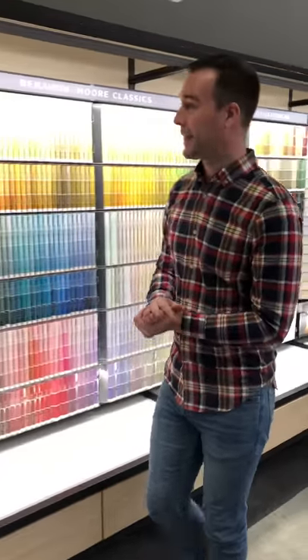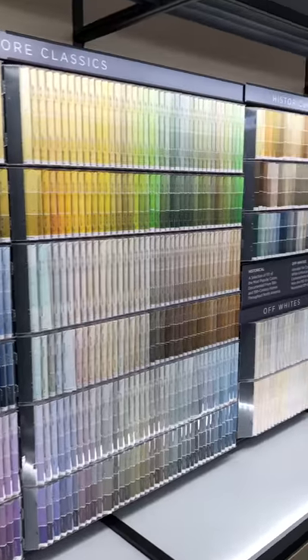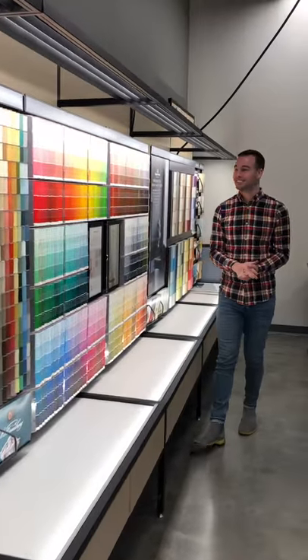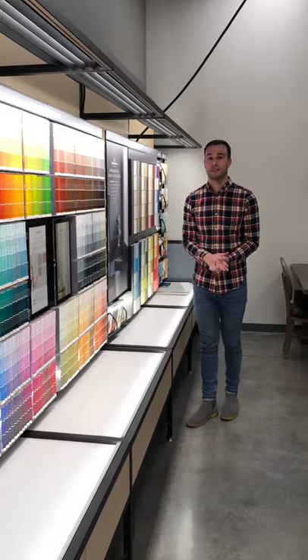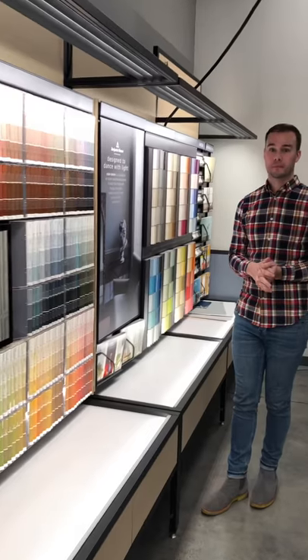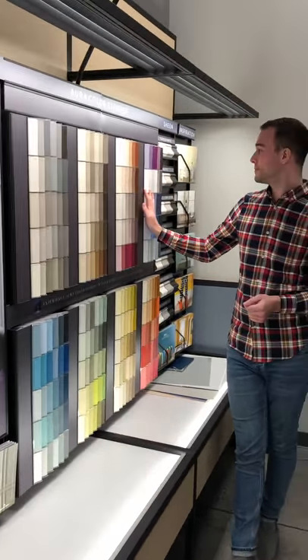We are going to start with a tour around the showroom, focusing on the paint today. Welcome to our South End showroom. As you walk in the door the first thing you're going to be greeted with is 3,500 colors. This is the full color collection by Benjamin Moore and it also includes our historical, our off-whites, Affinity, and Williamsburg collections along with our full spectrum palette.